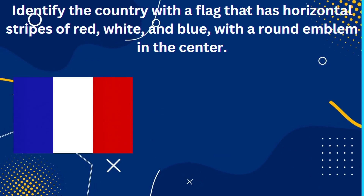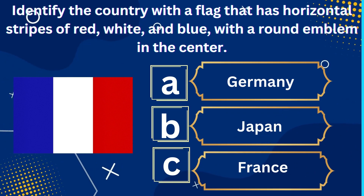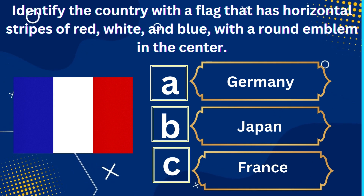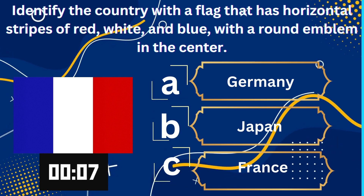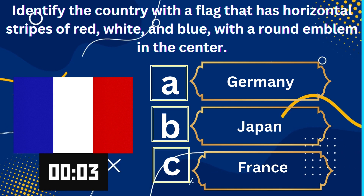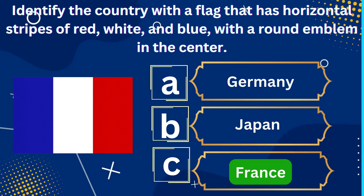Identify the country with a flag that has horizontal stripes of red, white, and blue, with a round emblem in the center. A. Germany, B. Japan, C. France. The correct answer is France.